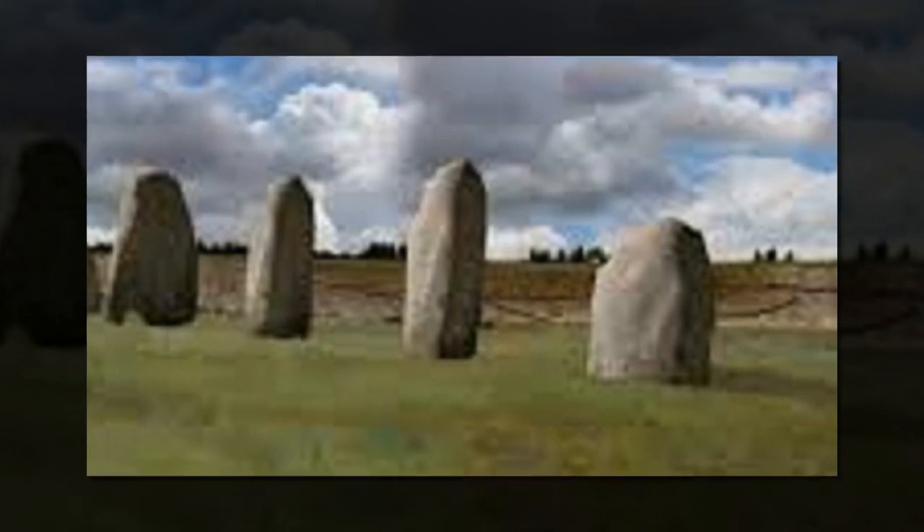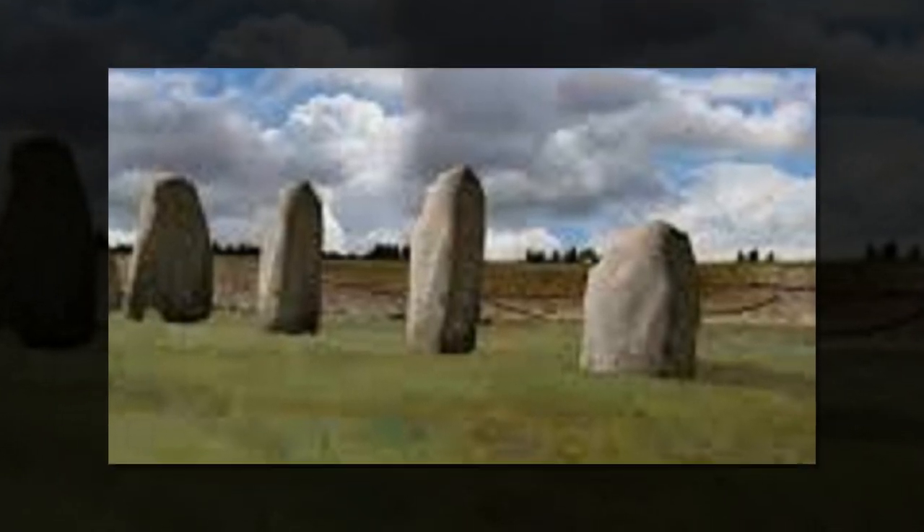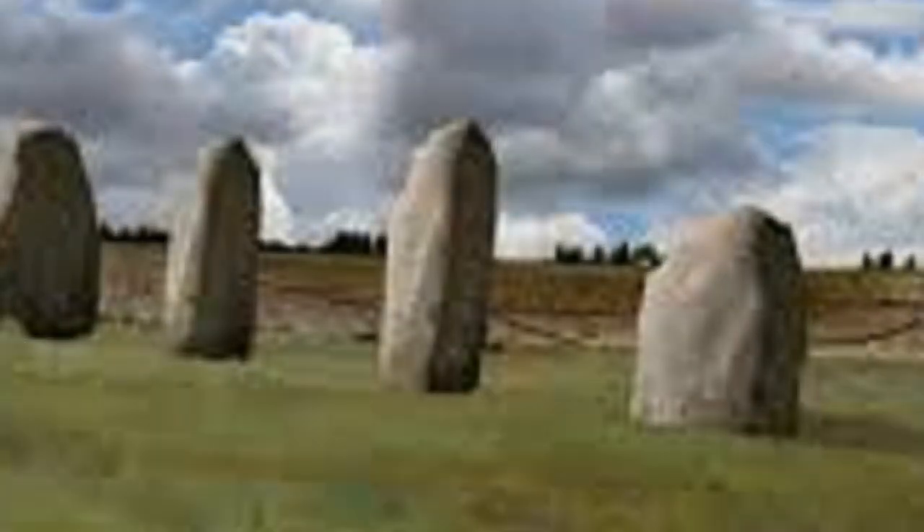Many of the stones seem to have been pushed over and then buried beneath a huge bank to form what one of the project leaders describes as a sort of fence or boundary to an area that was likely one of the more important spots in Stone Age northwestern Europe.